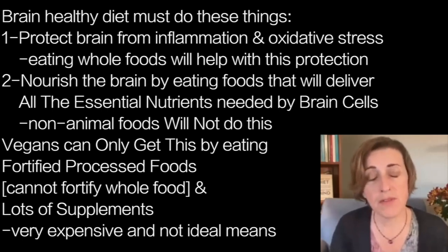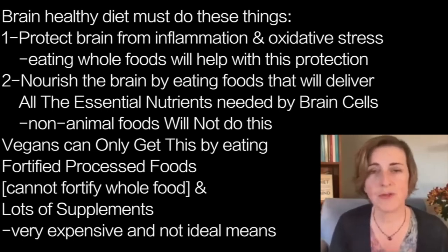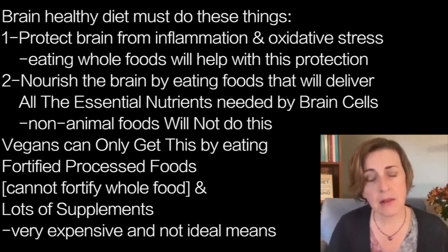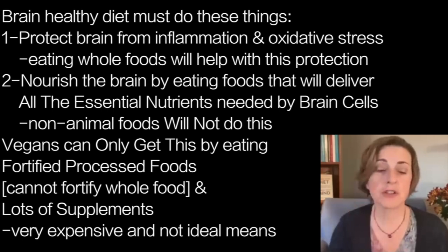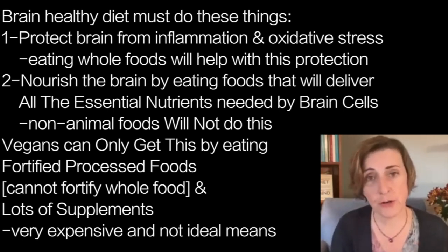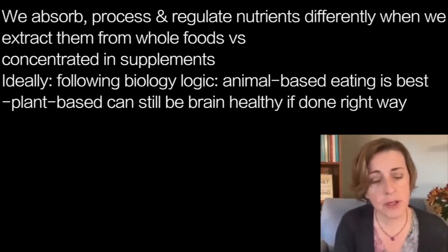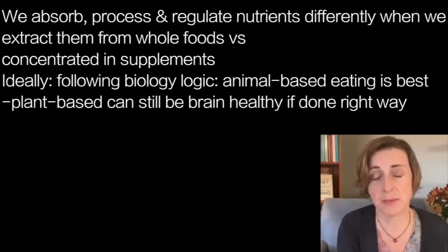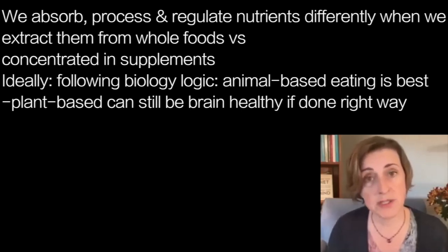The only way you can try to remedy the serious nutritional holes that exist in even the healthiest whole foods vegan diet would be by including a significant amount of fortified processed foods — because you can't fortify a whole food — and lots of supplements, which not everybody can access or afford, and which are also not the ideal way to obtain nutrients. We absorb and regulate nutrients differently when we extract them from whole foods versus when we take them in the concentrated form of a supplement.